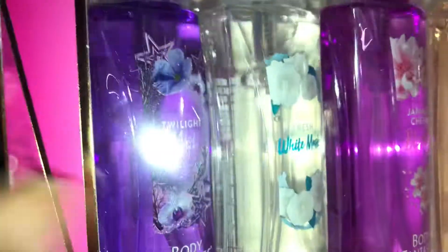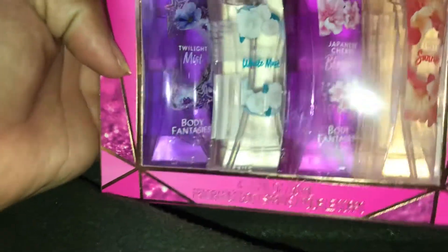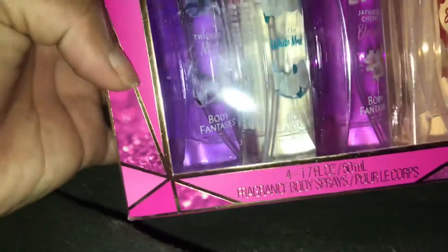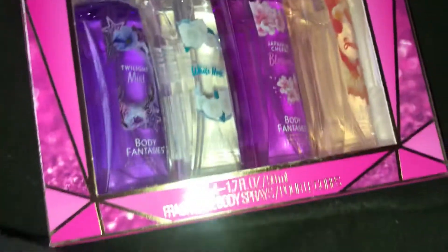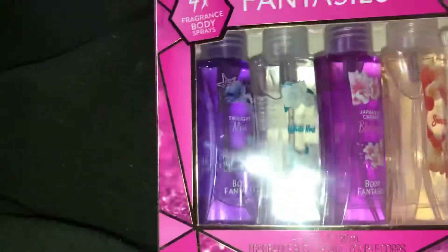Next items are Body Fantasies. I got three of these and they have Twilight Mist, White Musk, Japanese Cherry Blossom, and Sweet Sunrise. Those were five dollars and 98 cents each and I got three of them.